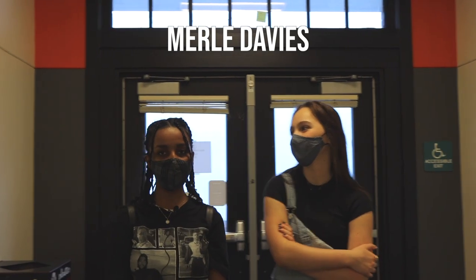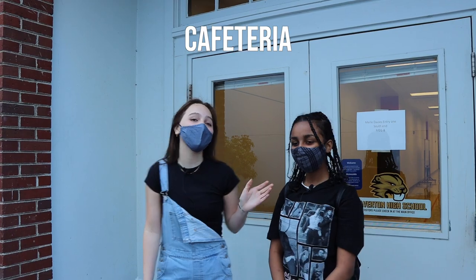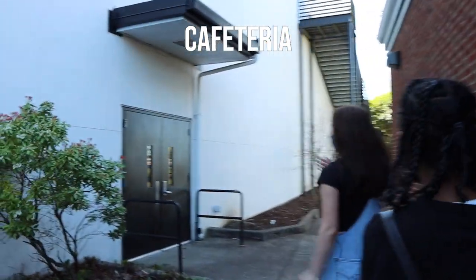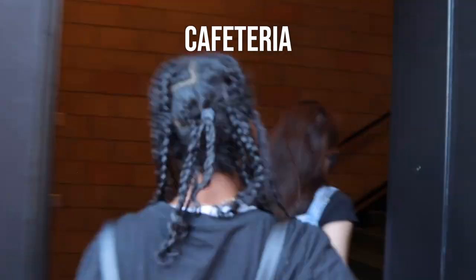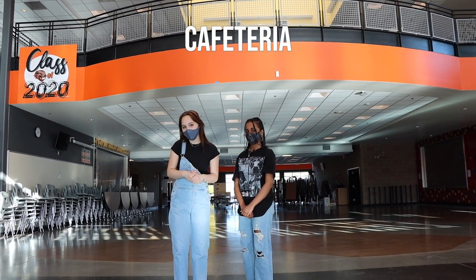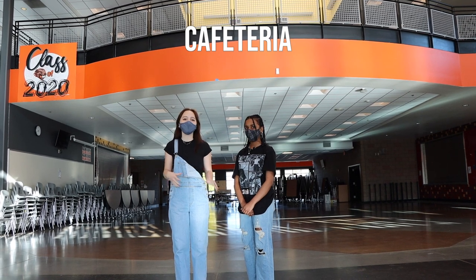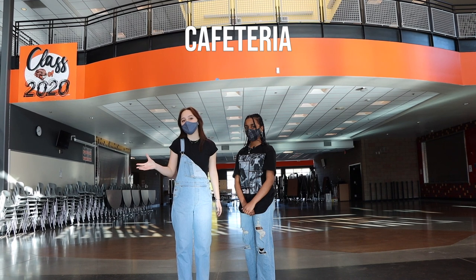So if you exit Merrill Davis next to classroom number one, you'll end up next to the cafeteria. After exiting the Merrill Davis building, you could head over to the cafeteria. This is our cafeteria — it's going to look a little bit different this year. We highly recommend you stay pretty consistent with where you sit, and in a little bit we'll show you our seating arrangement.